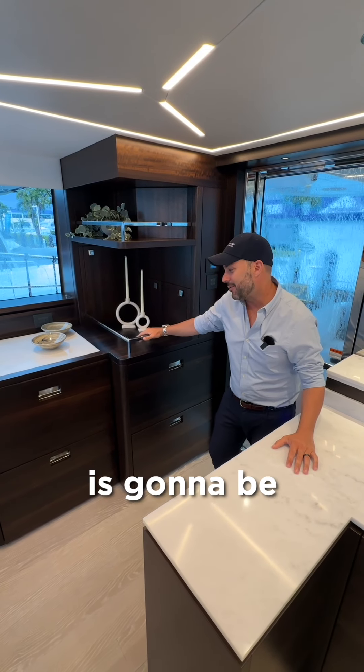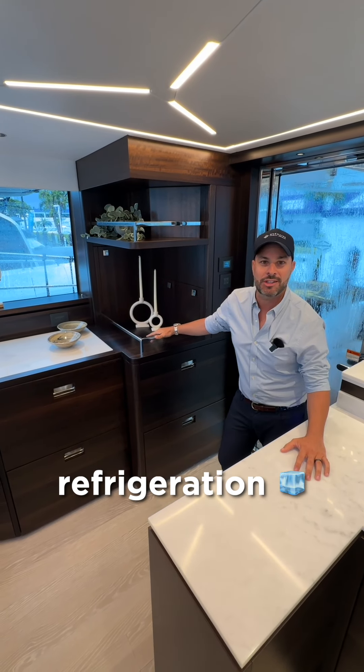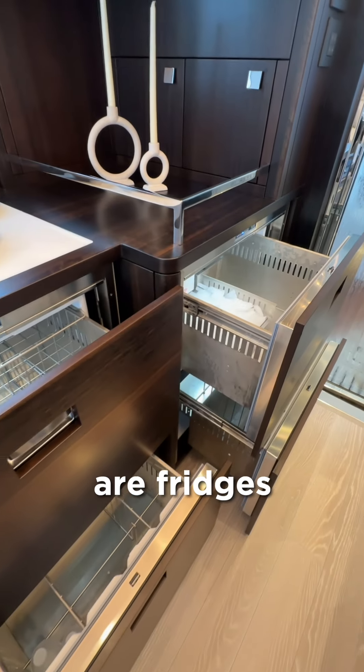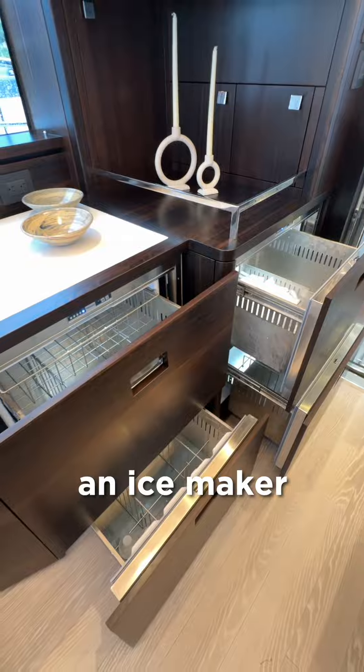Feature number three is going to be the massive amount of refrigeration that we have on board. We have four drawers — two of them are freezers, two of them are fridges, and one of them actually comes with an ice maker.